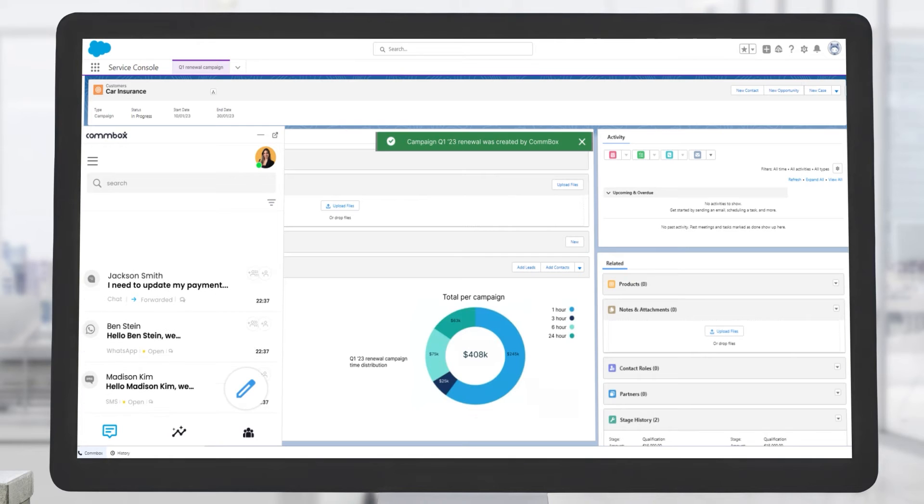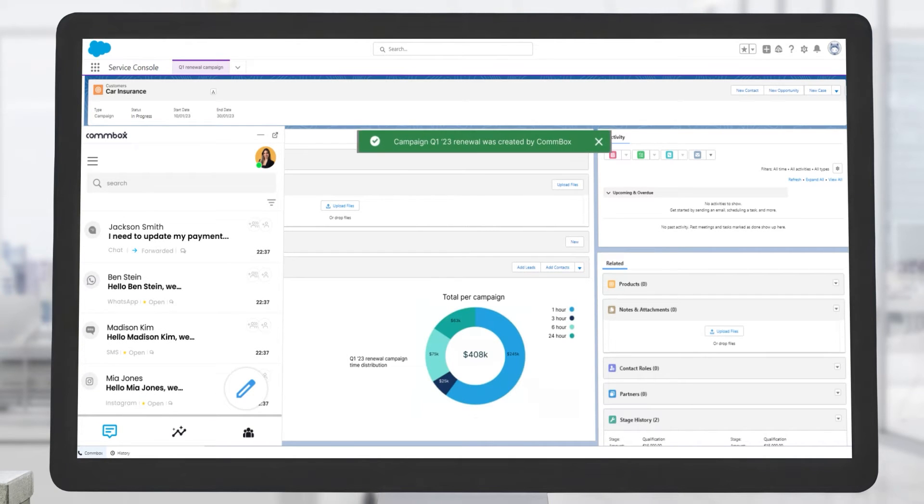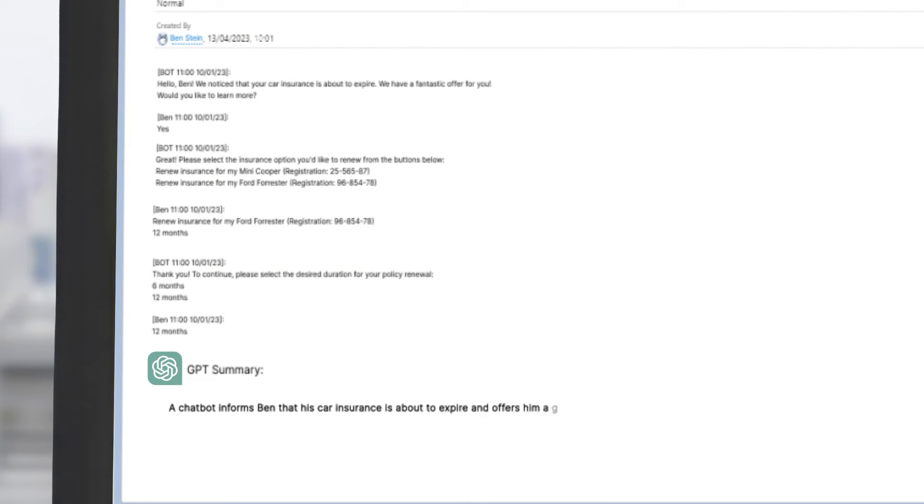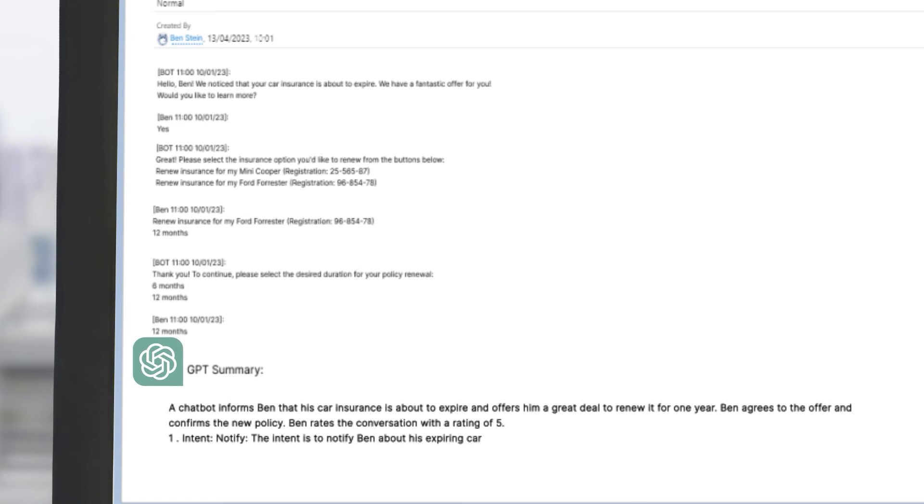You can assess the effectiveness of your campaign's digital engagement through intuitive dashboards and smart BI, and optimize every touchpoint. Once the conversation is over, it's logged directly on Salesforce, including summary, transcript, action items, documentation, and intent — all powered by generative AI.